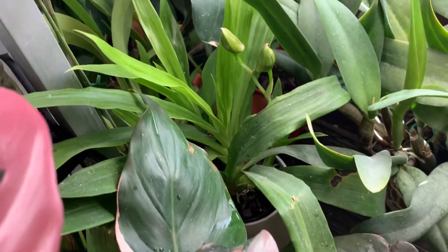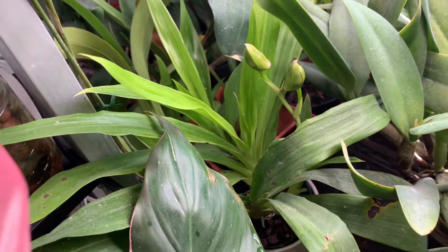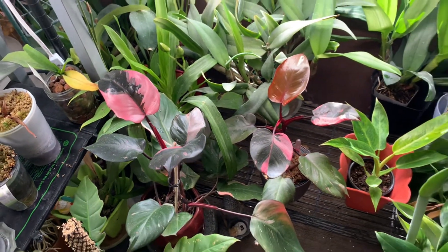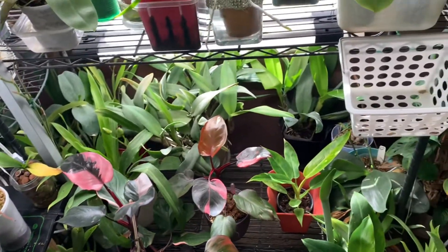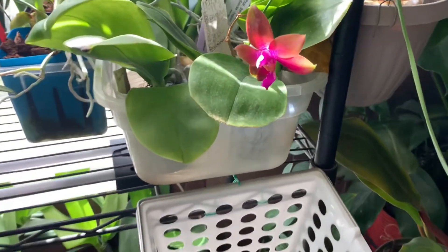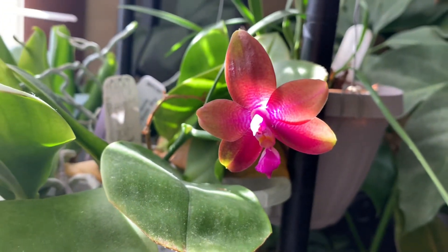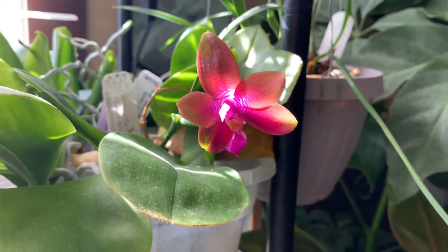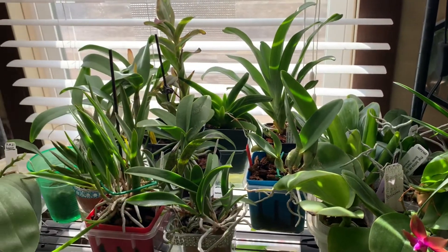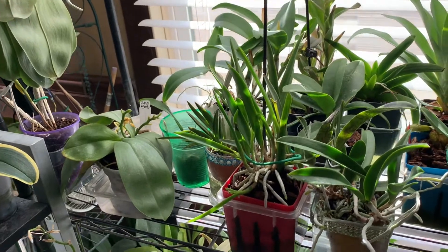Right back there are the zygobuds that are forming. Then if we move up, this one opened up for me the other day — this is Philodendrina. This is the shelf that is being watered, so there's a little bit more space to see stuff.